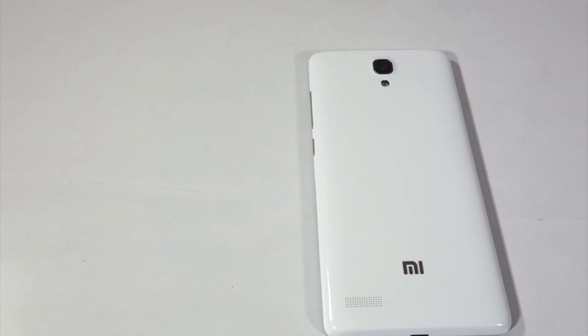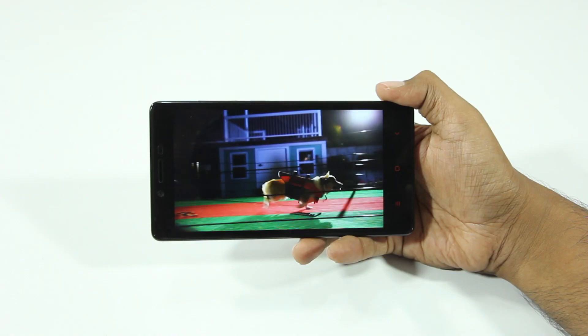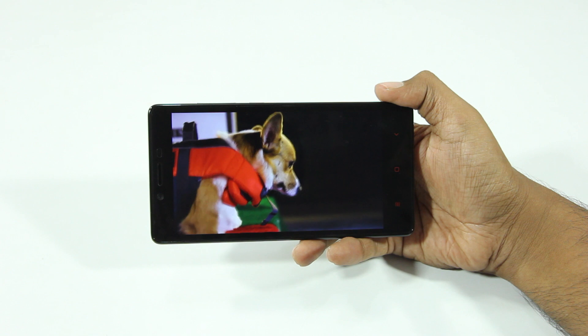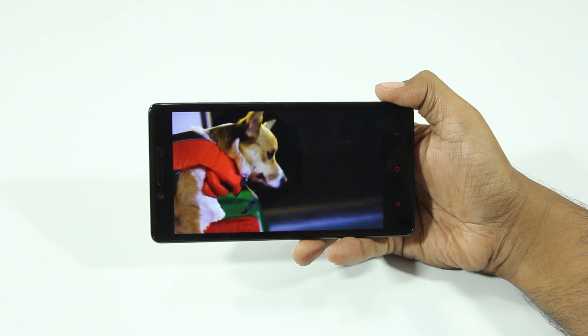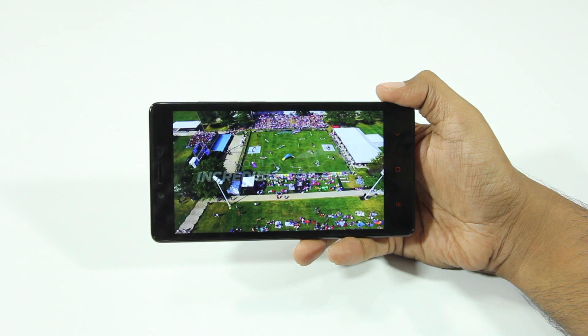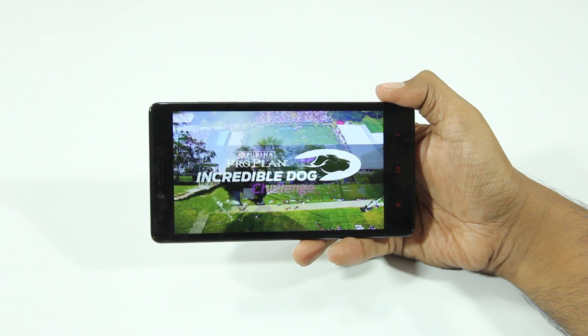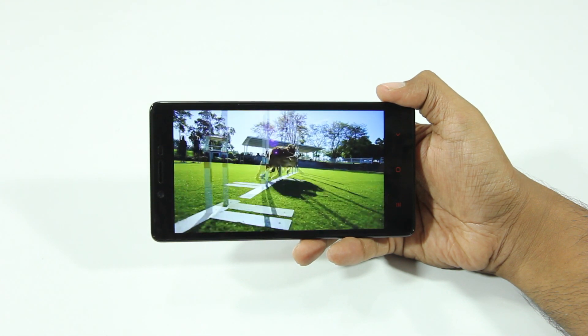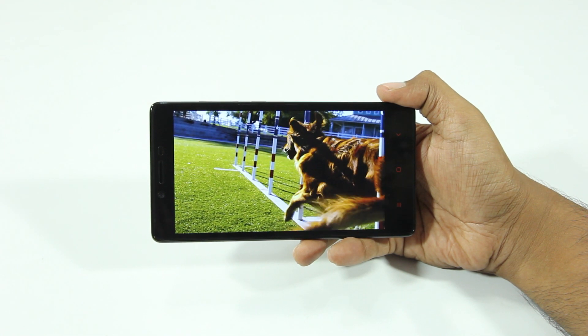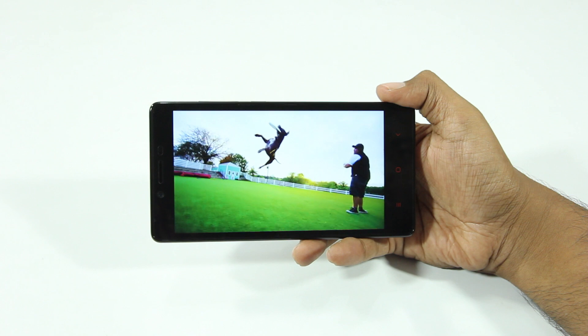Hey guys, in this video I'll be reviewing the Xiaomi Redmi Note Prime. Firstly, I'll be talking about the display. This phone has a 5.5 inch display with a resolution of 1280x720 at a pixel density of 267 ppi, and this is not a bad display to start with, but it's definitely not the best 720p display that I've seen.